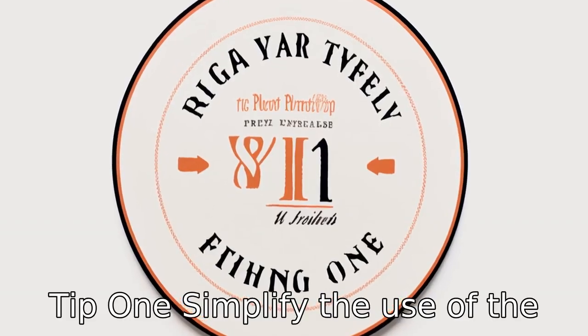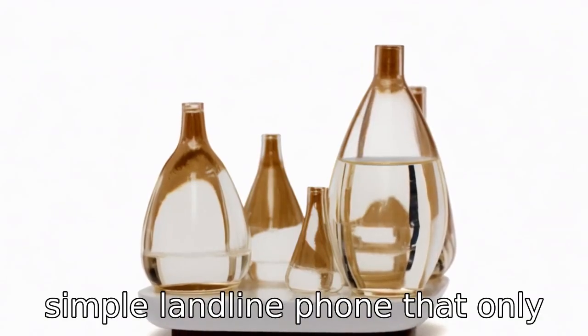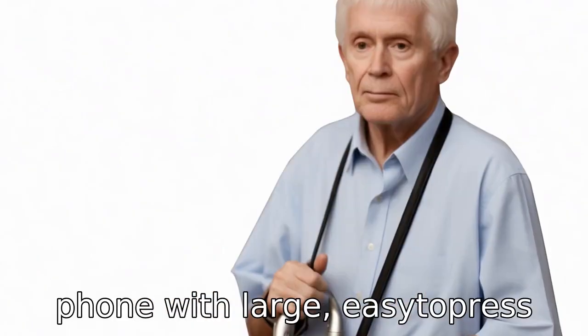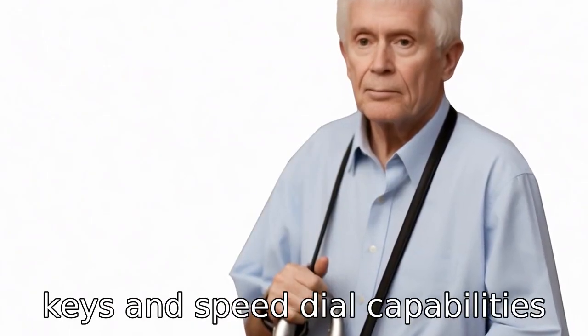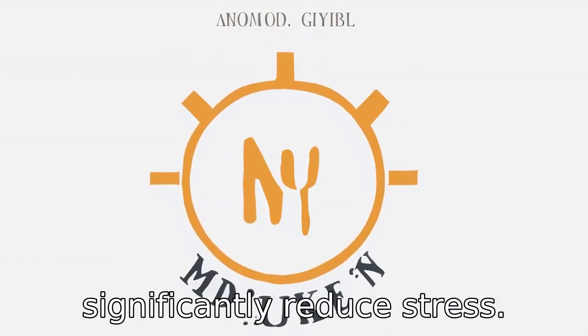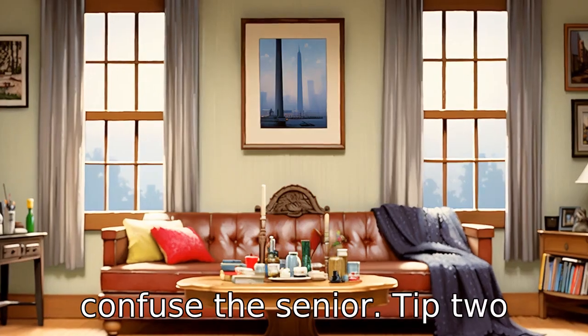Tip 1: Simplify the use of the phone. For seniors with dementia, it can be helpful to use a simple landline phone that only has essential features. A basic phone with large, easy-to-press keys and speed dial capabilities for important numbers can significantly reduce stress. Avoid phones with too many unnecessary features that may confuse the senior.